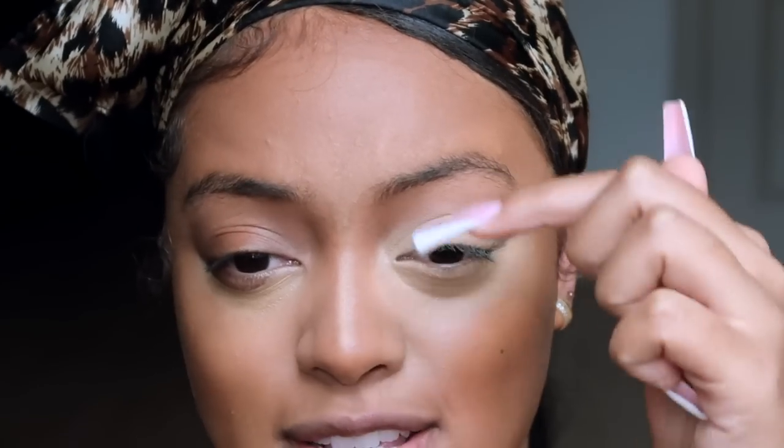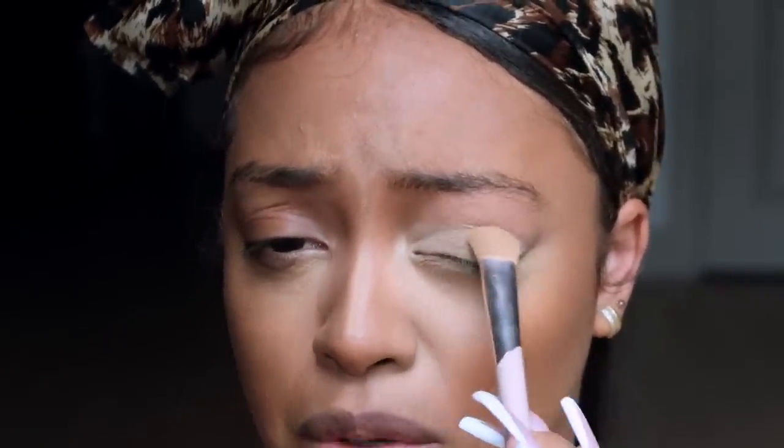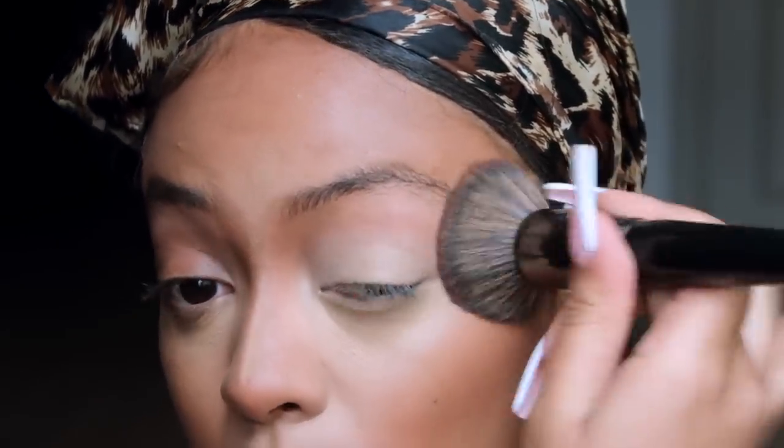I close my eye and bring that concealer up onto my lid, highlighting that area, which makes the contour I placed in my cut crease and pushed into my brow bone look more prominent because there's highlight right underneath it. I'm being really descriptive because people on Instagram always ask how I do my face — this is literally how I do it. Then I go back with my foundation brush, no product on it, and press the concealer into the contour.